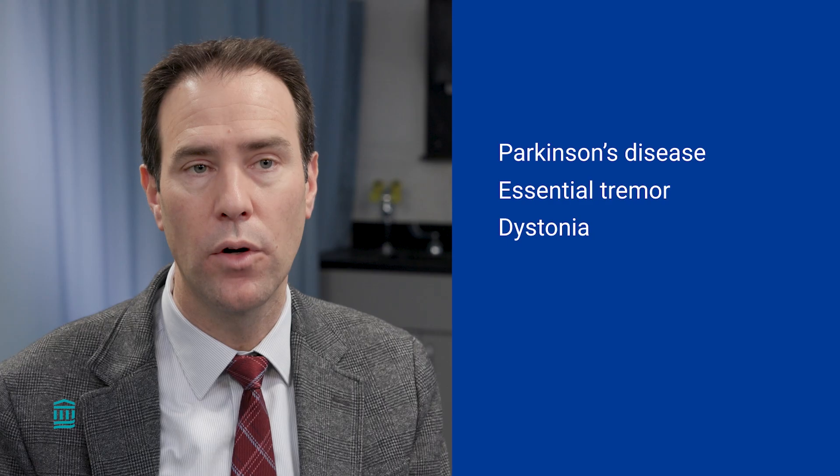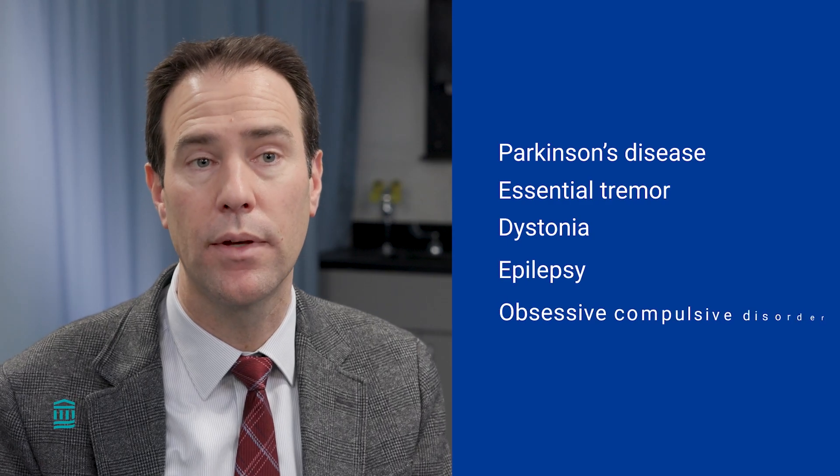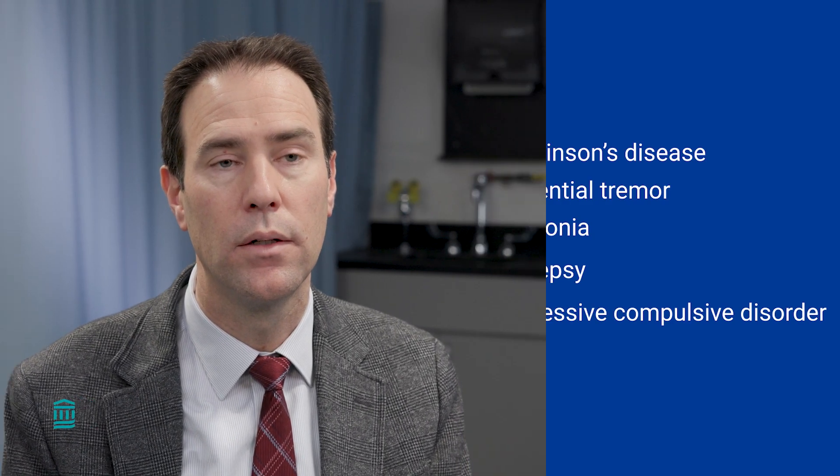Deep brain stimulation is currently approved by the FDA to treat Parkinson's disease, essential tremor, dystonia, epilepsy, and obsessive compulsive disorder. Right now adaptive deep brain stimulation has just been approved for Parkinson's disease, but there are active investigations here and around the world trying to identify strategies to use adaptive deep brain stimulation for these other conditions as well.